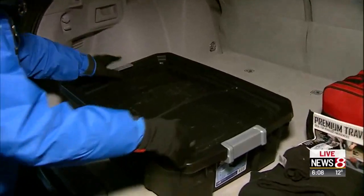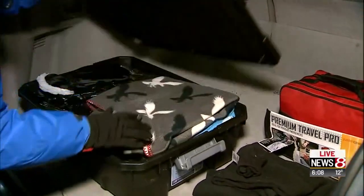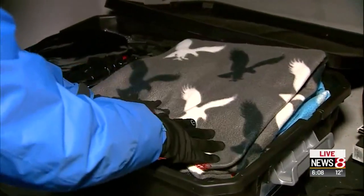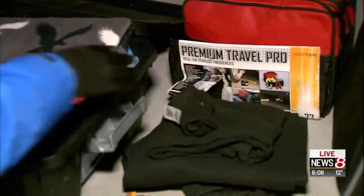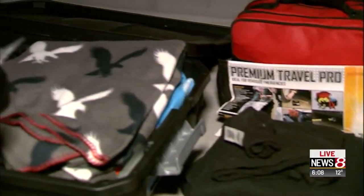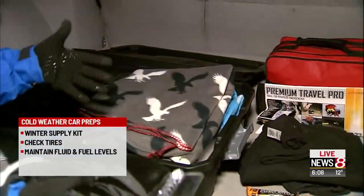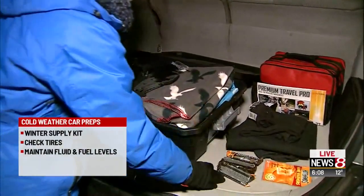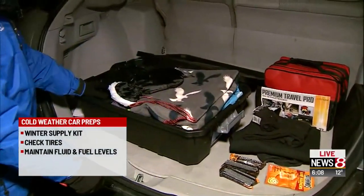Pack yourself a winter kit. This is something you could keep in your garage or basement at other times of the year, but keep it in your trunk the whole winter season. It should have some blankets, extra clothes, gloves, some snow and ice scrapers, and a first aid kit. It's a good idea to have a flashlight and also some hand and foot warmers, and even a few snacks in case you're stuck somewhere for a long time.